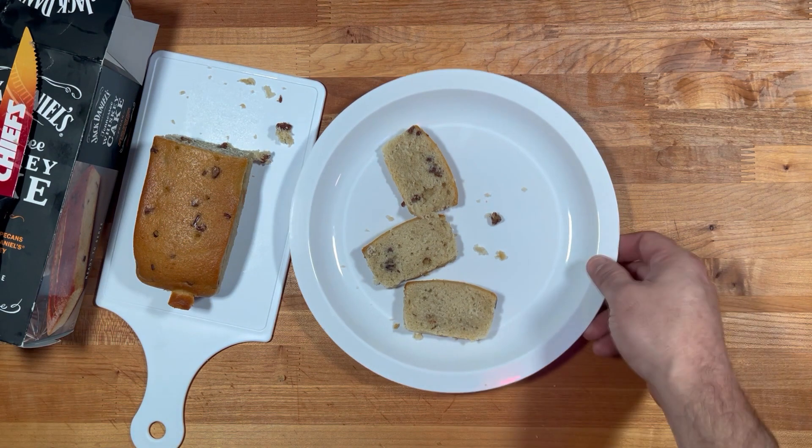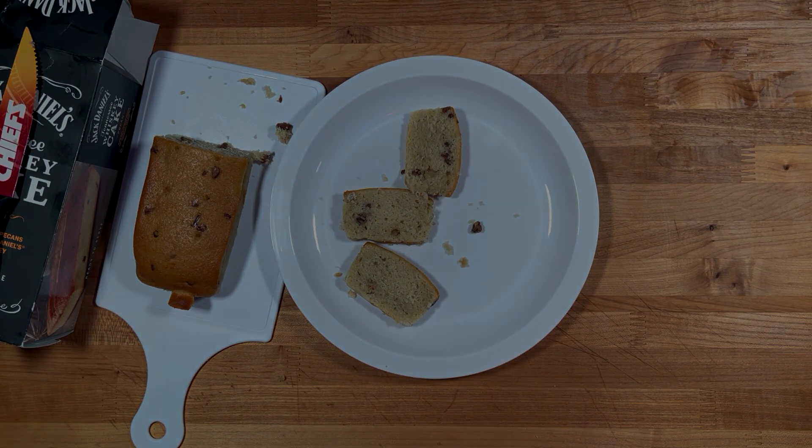That's gonna do it — I tried it, I conquered it, delicious, I recommend. Thanks for watching, and as always, have a lovely day!